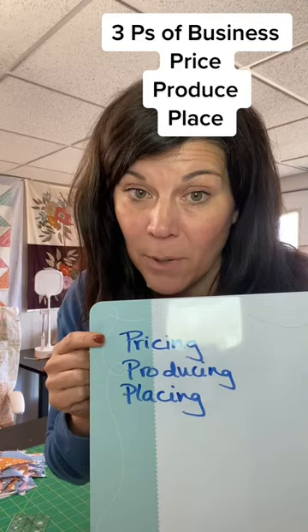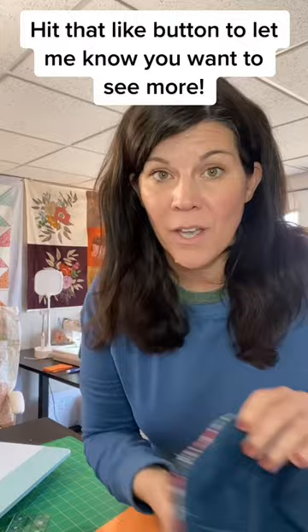So we're going to talk about the three P's: pricing, producing, and placing. If you guys like these, I'll make more of these videos. The first thing we're going to start out with is the bowl cozy, which is actually kind of popular. So step one, we want to figure out how to price it.